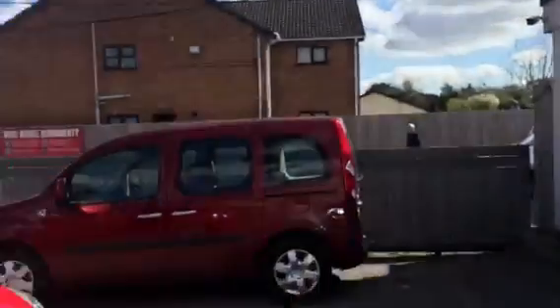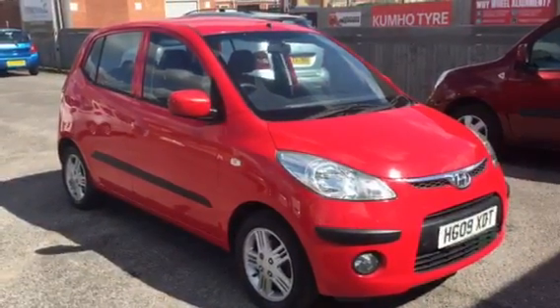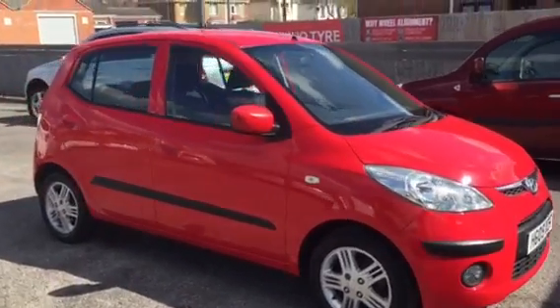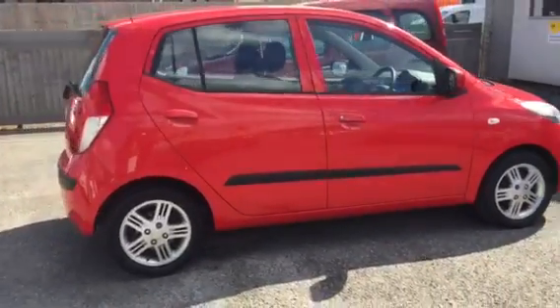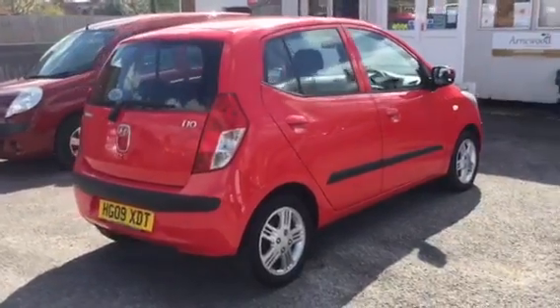Welcome to Armour Motor Company. Here we have the ever-popular Hyundai i10. This one's a part exchange to clear. It will come with a six-month warranty, a 54-point pre-delivery inspection, a new MOT and an oil and filter service.